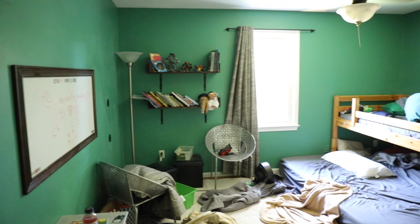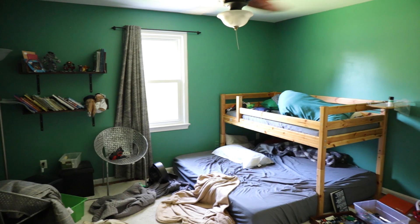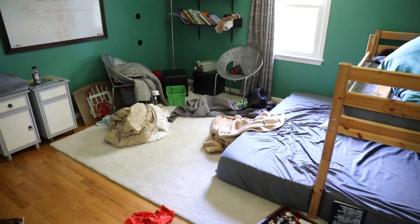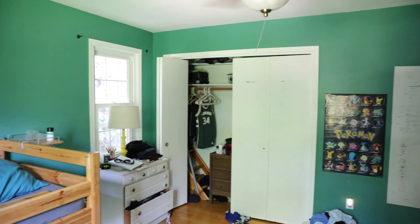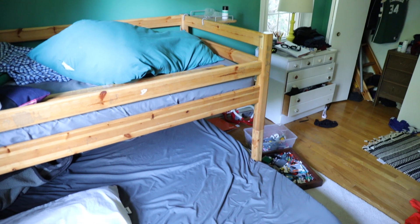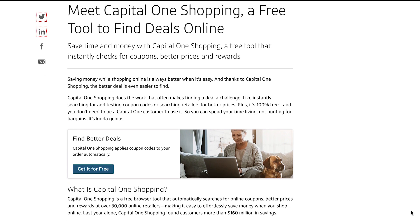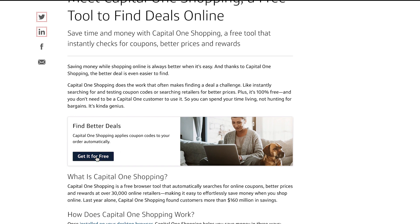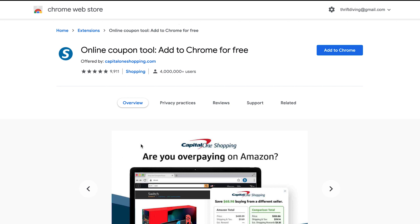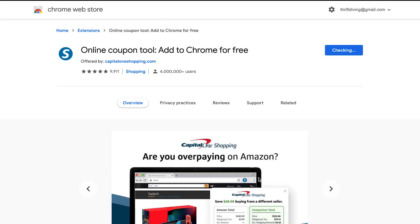So the two biggest things are paint and beds, and these kids have been sleeping on a king-size mattress for the last couple of years, and they needed their own space. So I knew that I was going to be dividing them up, but I also knew that I was going to need some bedding. So I teamed up with Capital One Shopping for some of the things that I knew I'd be buying for this room online. With Capital One Shopping, it helps you save money by automatically applying coupon codes. When you shop online, it will pop up and show you if there are coupon codes and automatically apply them to your account.